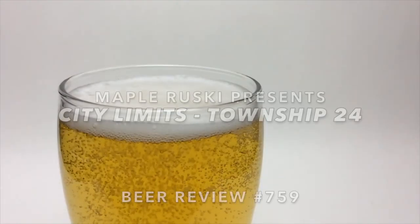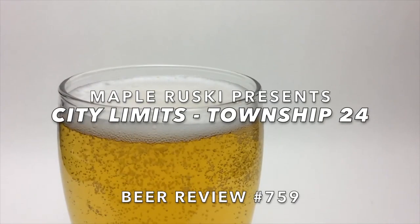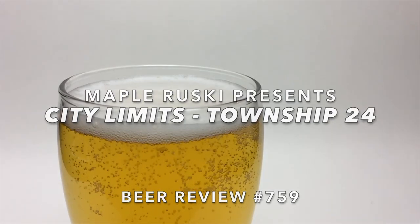I gotta say though, this is probably one of the coolest logos or can designs I've seen. It's the breakdown of a malt — a single piece of malt — which is really, really cool. Shows you all the little tech specs of it. We'll go through the can design in just a minute, but let's crack this bad boy open.